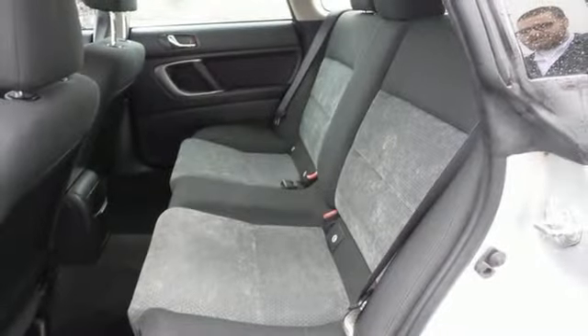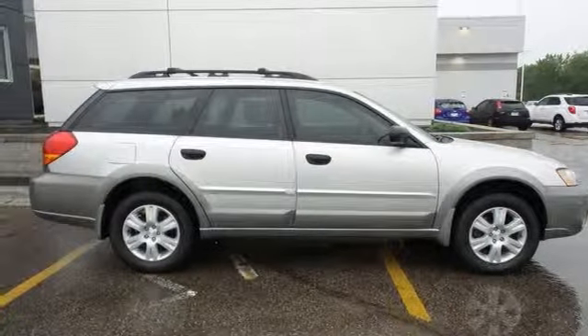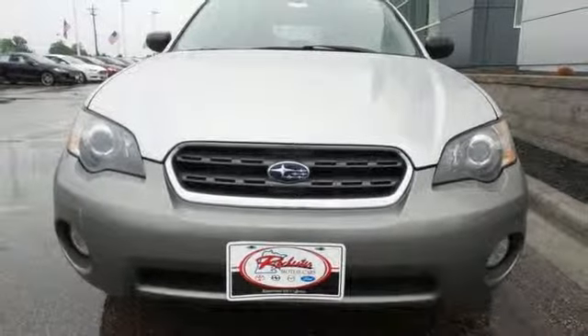This all-wheel drive Outback is appropriately named for a vehicle that can handle any kind of jungle, whether in the city or country. Come on in today and see it for yourself.